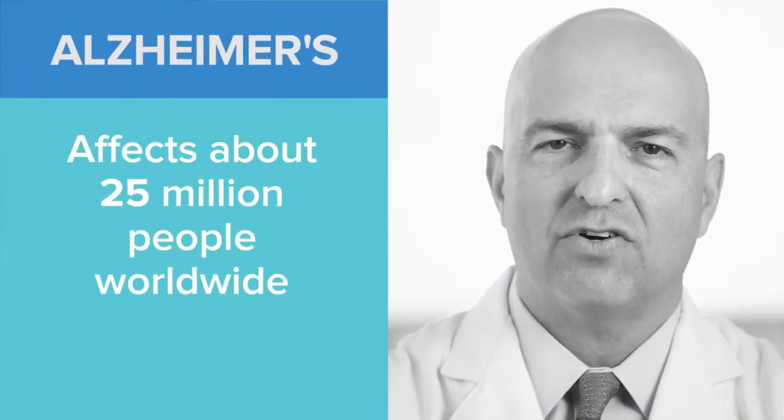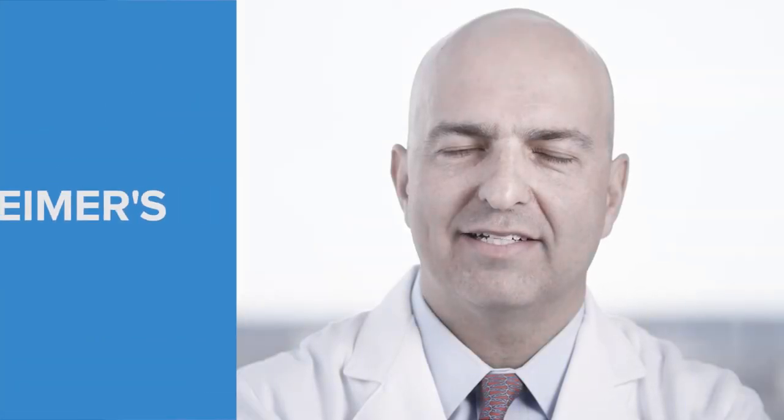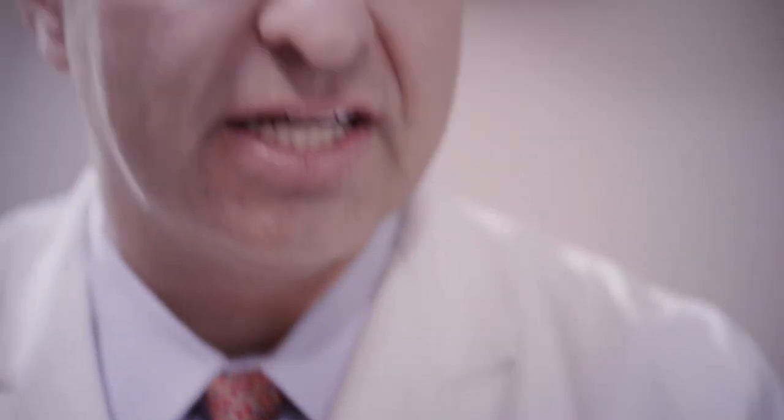Alzheimer's disease is the most common form of dementia, accounting for approximately 70% of all cases and affecting about 25 million people worldwide. With advanced brain functional imaging, we now have the ability to diagnose Alzheimer's disease earlier than ever before.